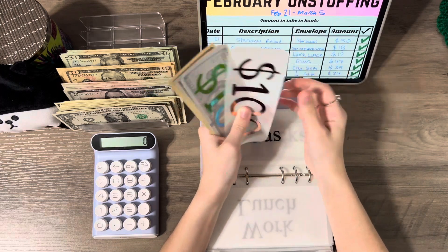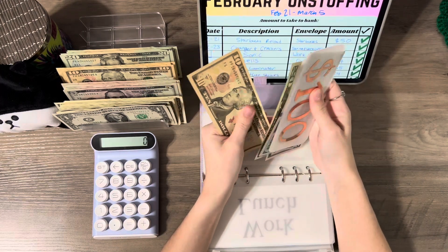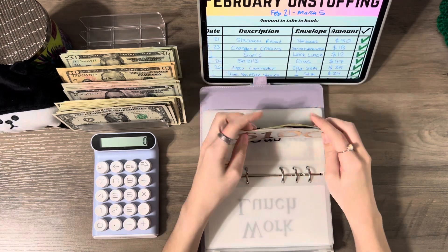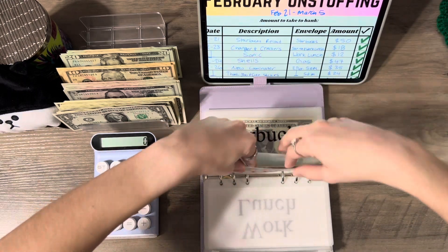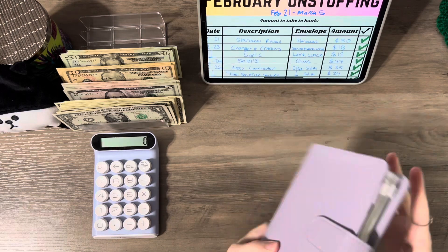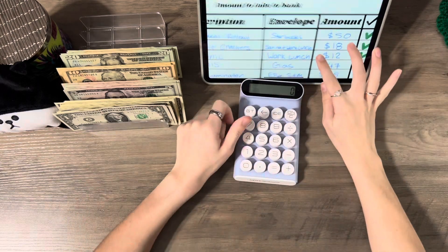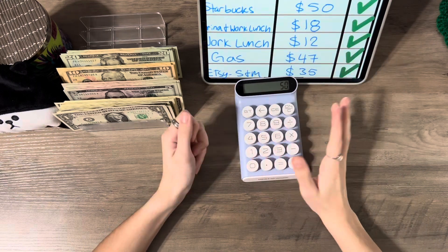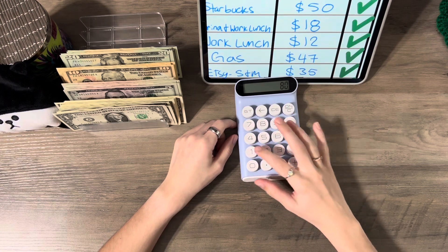We still have $300, $400, $450, $470, $480 in gas, which is not bad at all. So we're good on gas still. And that is going to be the end of unstuffing — we unstuffed everything, so I'm going to add it all up and see how much we unstuffed.